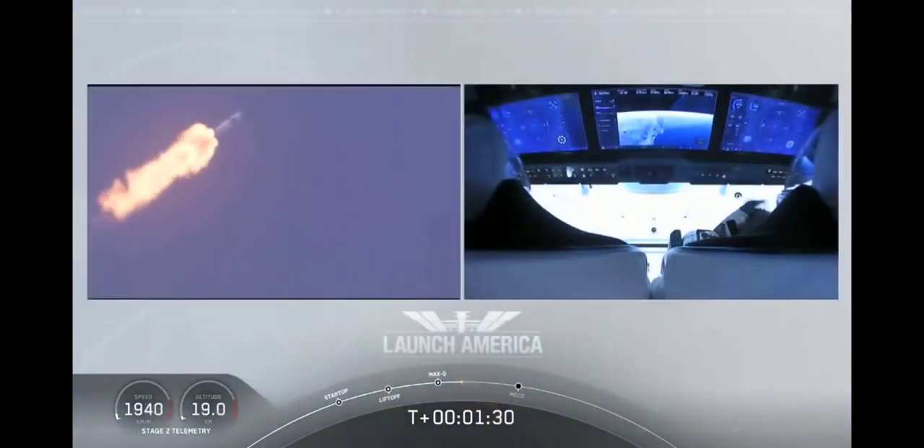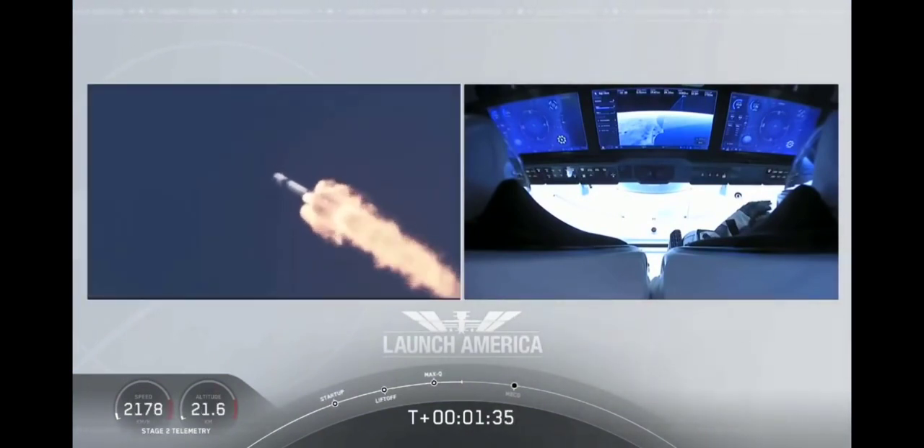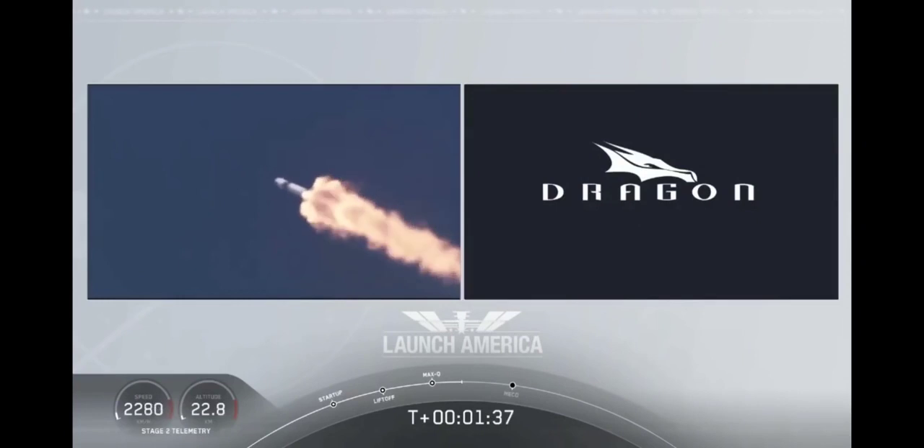M1D throttle up. We're throttling back up to full power as we're through Max-Q. Copy, 1 Bravo. We heard that 1 Bravo call-out — that's just the second aboard zone that they're in. They'll continue on this until the first stage has done its job and they switch over to the second. At this point, Bob and Doug are pulling about 2.3 Gs — 2.3 times Earth's gravity — already moving at over 1,500 miles per hour.